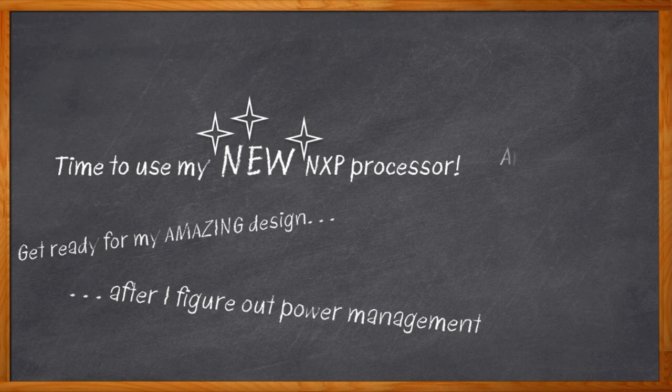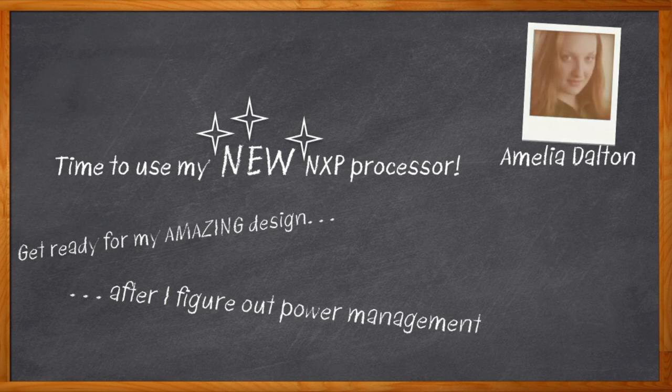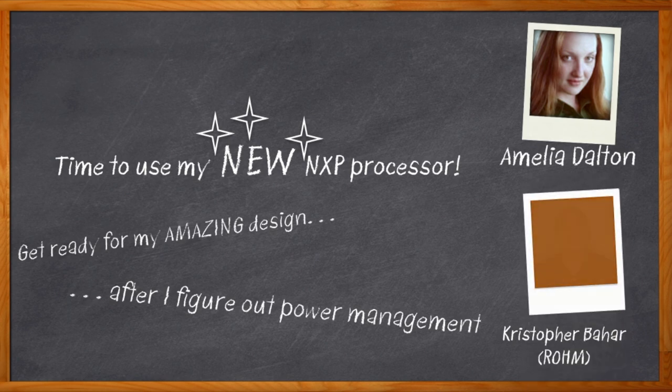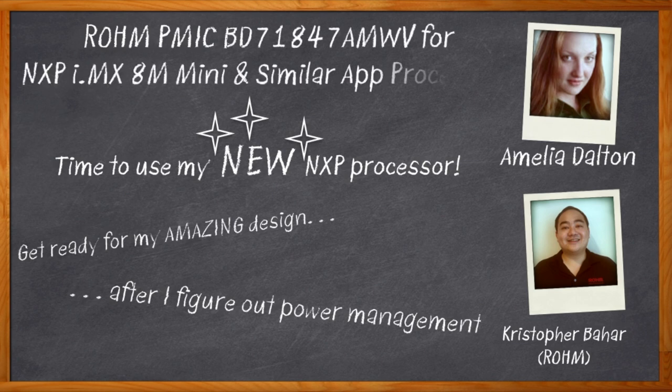Hi, I'm Amelia Dalton, host of Chalk Talk. Many of today's best processors are easy to design with, but tricky to power. But I've got a solution for you. My guest today is Christopher Bahar from Rohm Semiconductor, and we're going to discuss some super fantastic power management ICs that are small, efficient, and won't blow up your BOM.